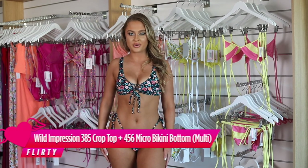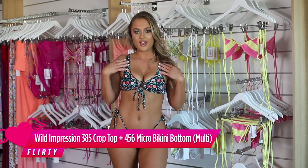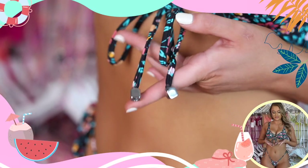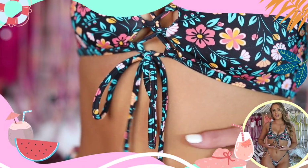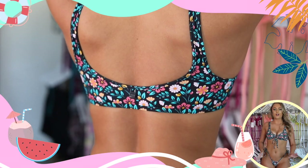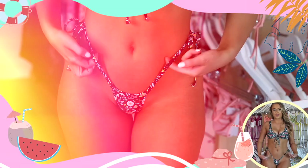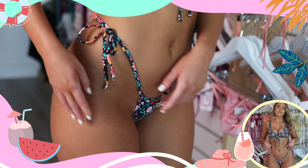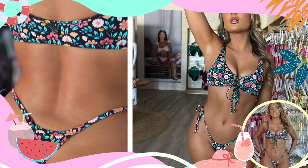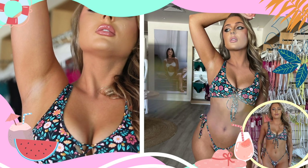So this is the Wild Impressions Bikini in a gorgeous floral print. I absolutely love the crisscross tying at the front and the gorgeous little silver detailing beads. These bikini bottoms are to die for — they are very sultry, perfect for tanning and sunbathing, and they have a tie on either side which is just a gorgeous adjustable option. They're very cheeky at the back and I just love this bikini with the contrast of all the patterns together.